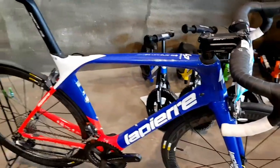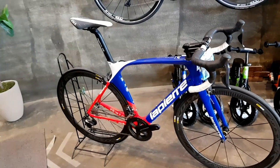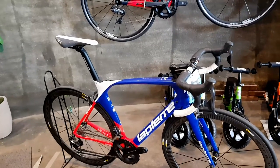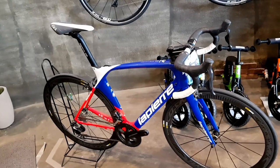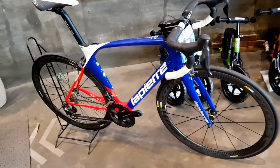Such a beauty. This is a medium, guys. Medium Aircode Di2 typically comes in under 8 kilos. This one, I believe, would be around 7.2 to 7.6 kilos. Light!